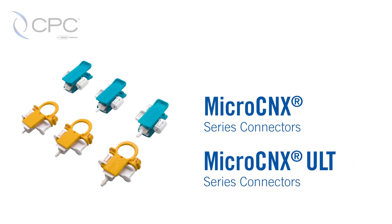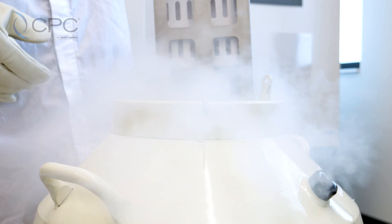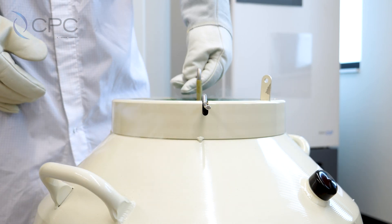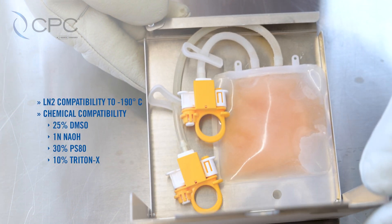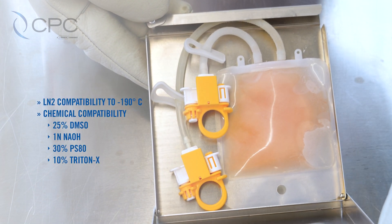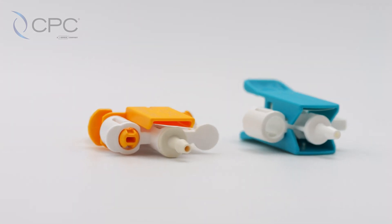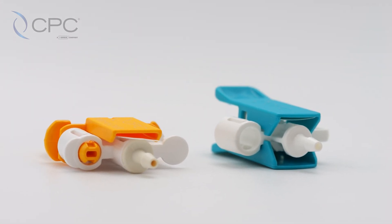The new MicroConnex Alt is the connector solution for ultra-low temperatures. It has been designed to be cryogenically frozen in vaporized liquid nitrogen and has greater chemical compatibility with harsh chemicals, with no degradation to the connector. The MicroConnex Alt also has a lower profile to fit inside cryo-freeze cassettes.